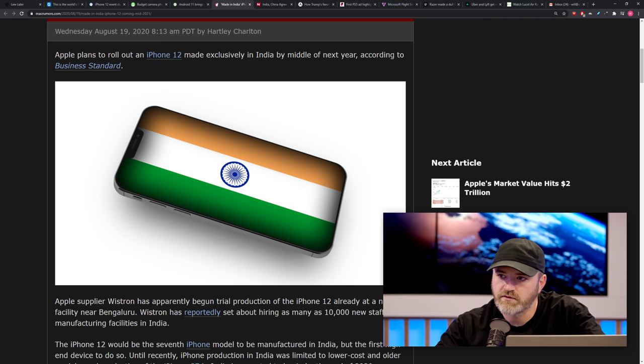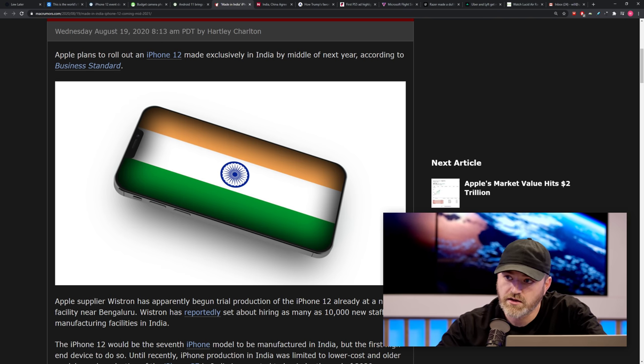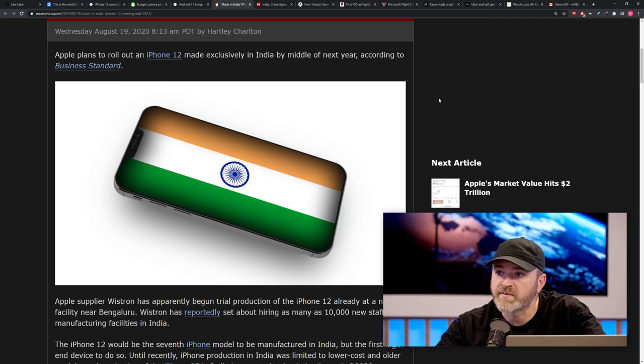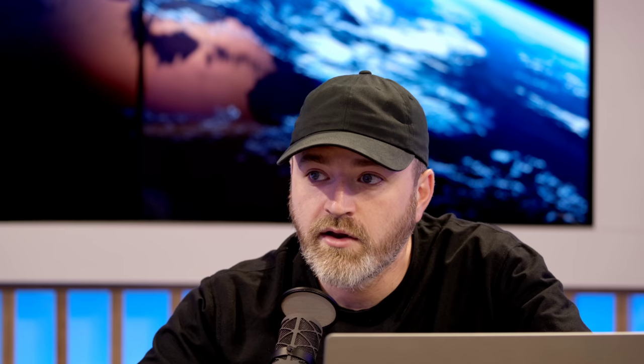This would be the seventh iPhone model manufactured in India, but the very first of the high-end units. The iPhone SE is expected to begin production there by end of 2020. Once this kicks off — aim is mid-2021 — you'll have the pieces in place for the initial run. Where the volume is, that's where the jobs are, and then you start talking about export. Wistron, Foxconn, Pegatron — we follow all the Ons and we will keep you updated.